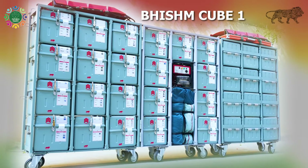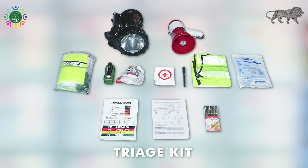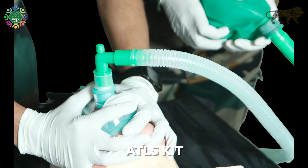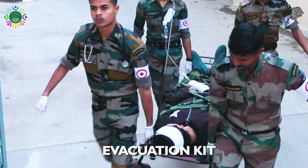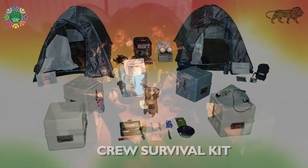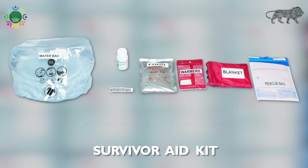Bhishma Cube 1 is equipped with medical items catering to triage, OPD, TC3, ATLS, and evacuation kits. It also contains the crew survival kits and survivor aid kits catering to 200 casualties.